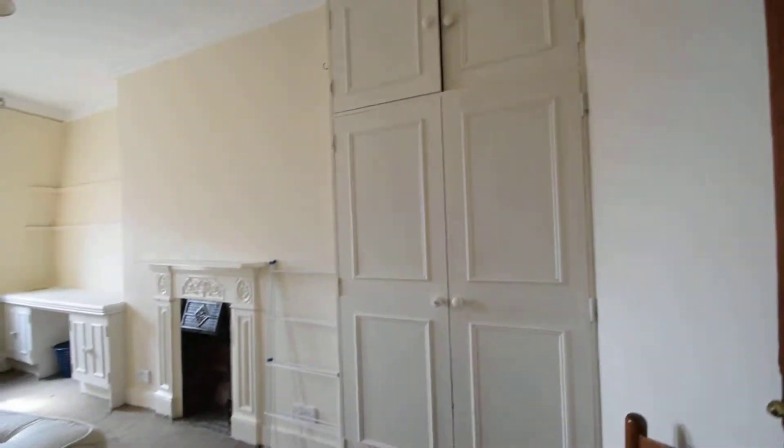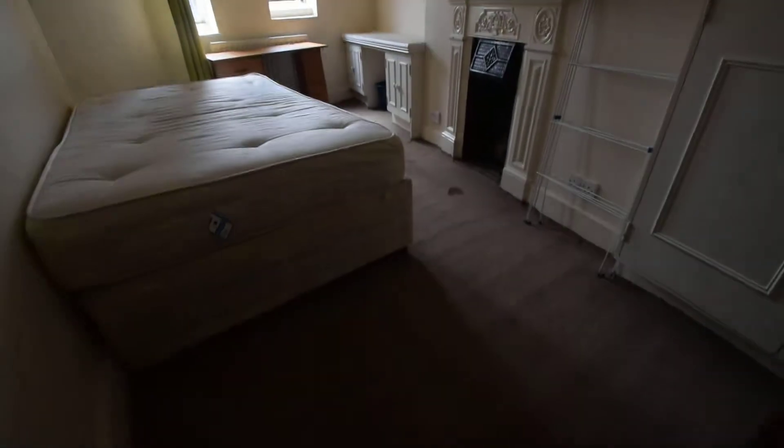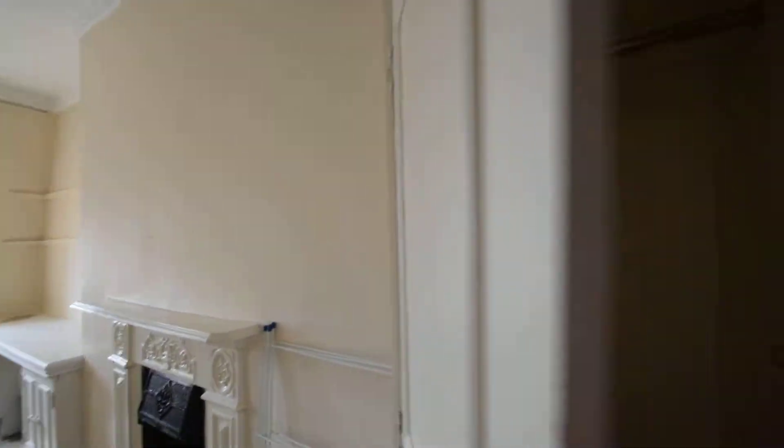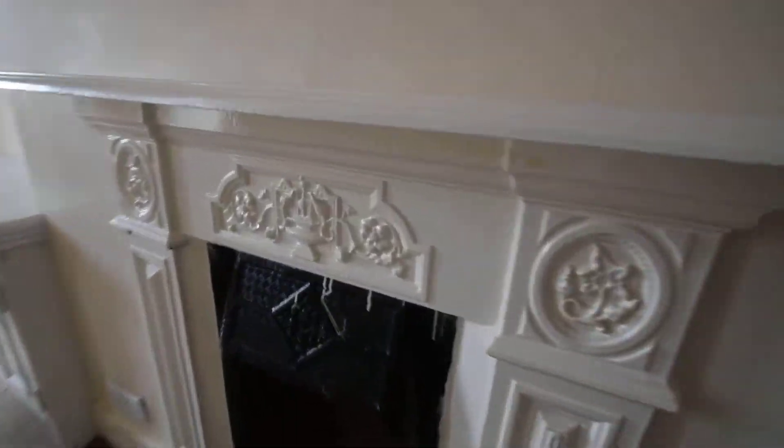And this is room number seven — really nice room actually. Built-in cupboards, like the one below you would have seen. Feature fireplace — well, fireplace — I say feature because it's not working.